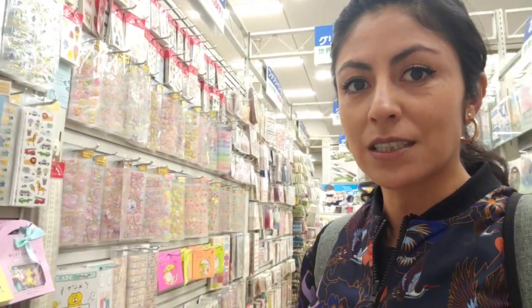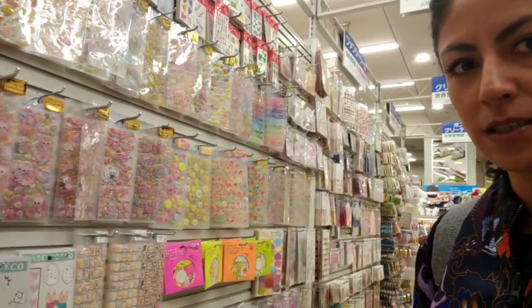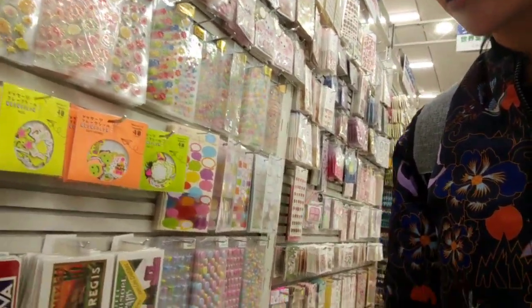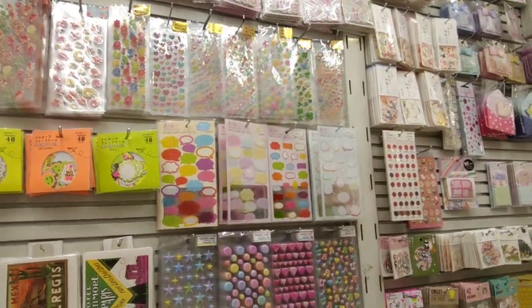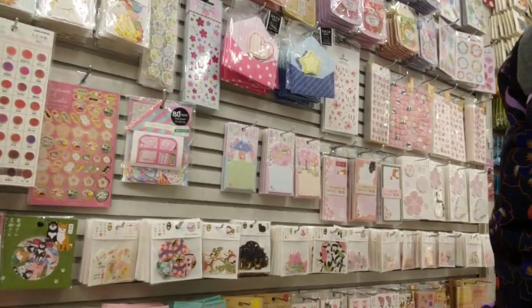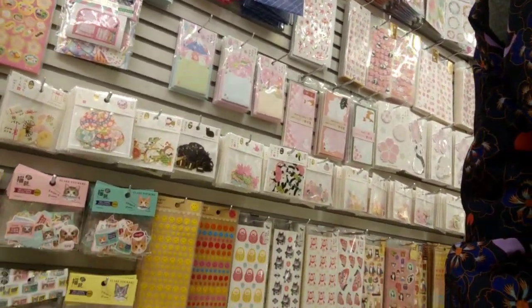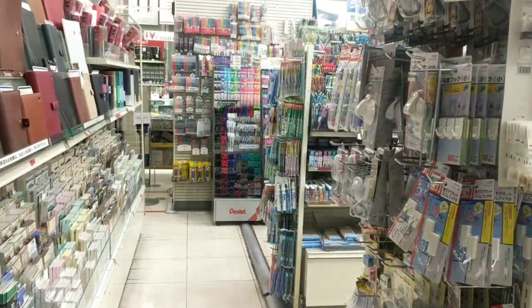This section has a lot of stickers, stationery, note packs, and stuff — and they are all adorable and cute. Everything is adorable and you kind of want to buy everything.